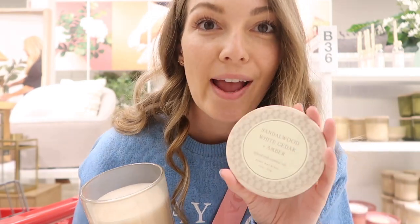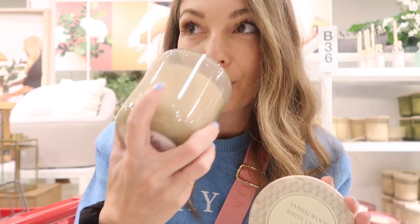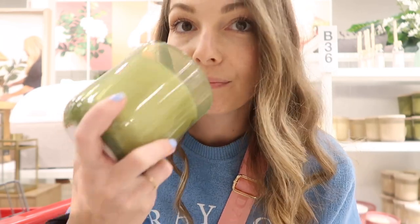This one is sandalwood, white cedar, and amber — I usually like sandalwood scents, so this is a good one. If you like sandalwood you're really going to like this. This one is fresh linen and sea salt — I smelled it last time and really liked it but didn't buy it. I really like it — the linen smell is pretty calm, not overly linen-y like some Bath & Body Works candles. I'd probably burn this one in my bedroom upstairs rather than a living area.